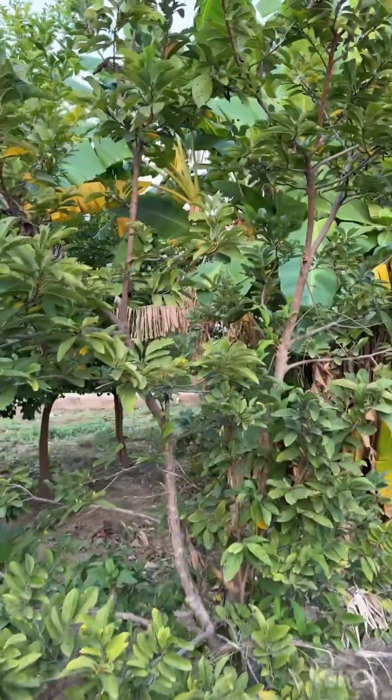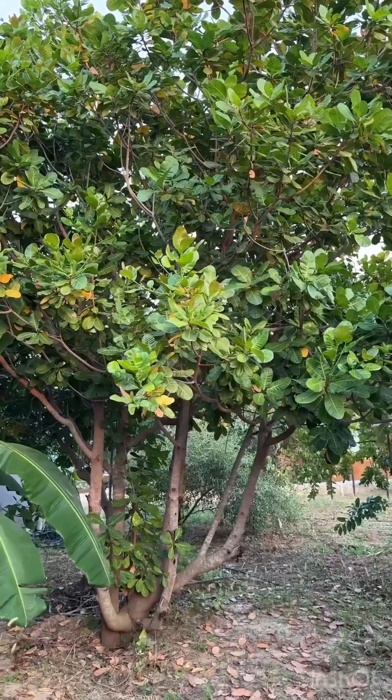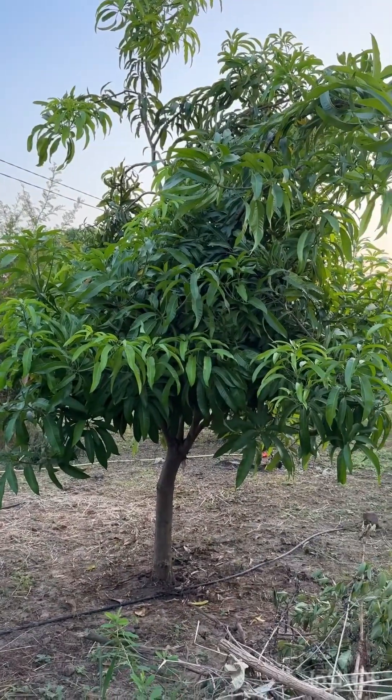That's a sugar apple. Cashew. We got banana over here that's not been maintained. That's mango.